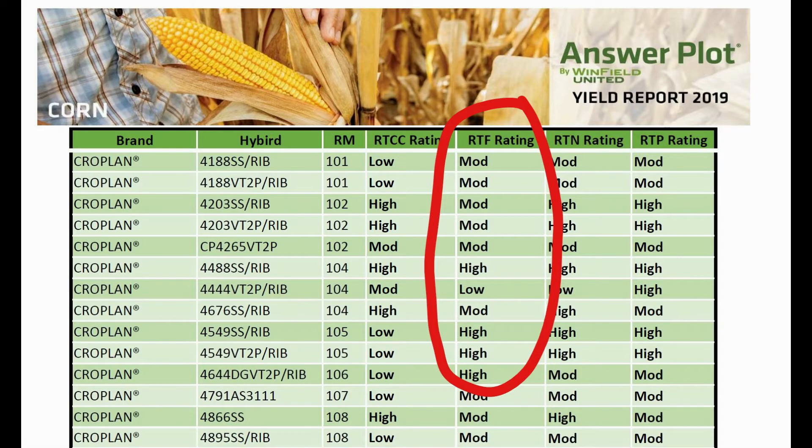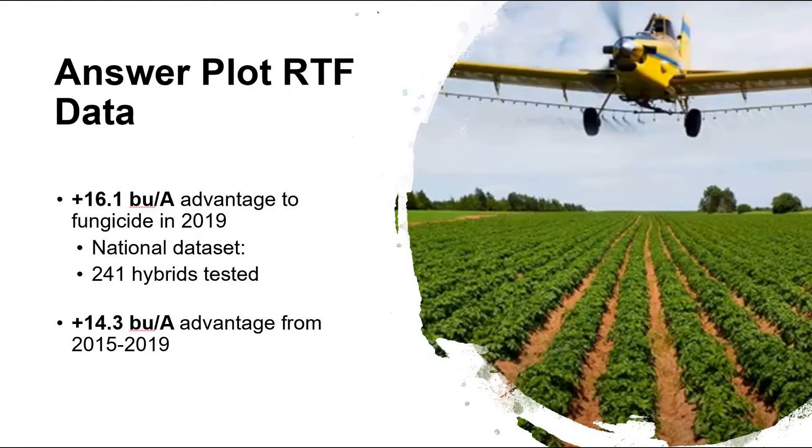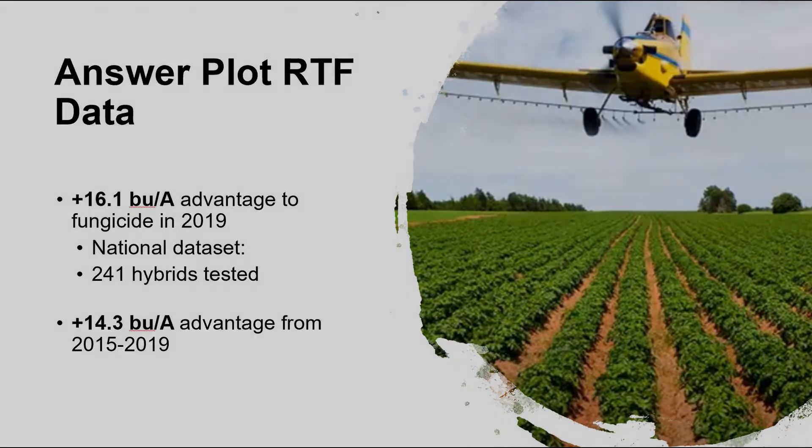In 2019, we saw just over 16 bushels of yield advantage to a fungicide application. Historically, since 2015, we've seen just over 14 and a half bushels of yield advantage. This is testing all hybrids across all Interplot locations in the U.S.